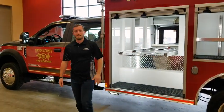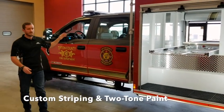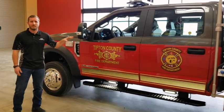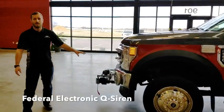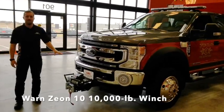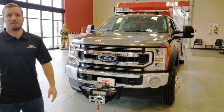This truck also has custom striping and department-specified lettering. It has a custom two-tone paint job to match their current tanker pumper that they got last year. To finish this off we have a Federal electronic Q siren on the front and a Warren Xenon 10,000 pound winch that is removable. It can be mounted in the front or rear for any application that it calls for.